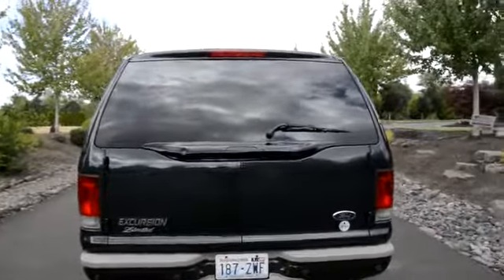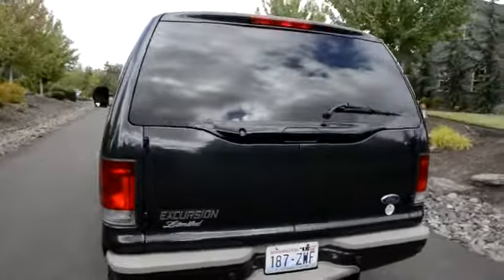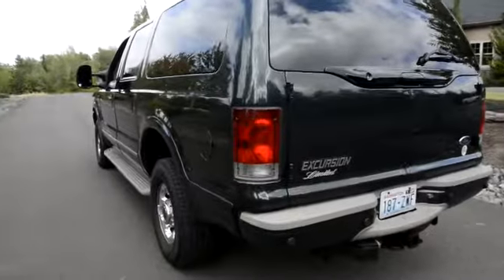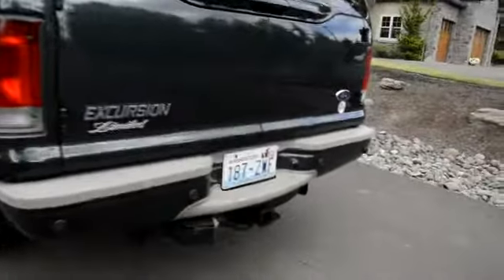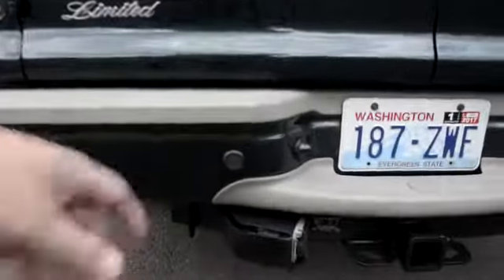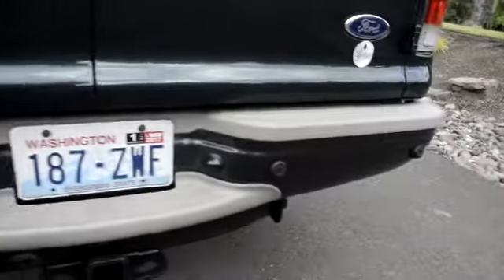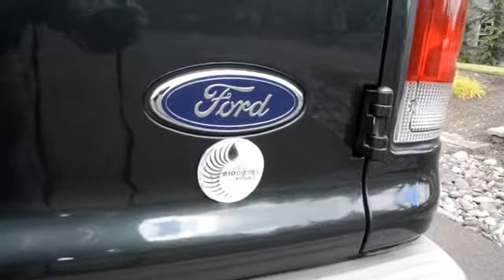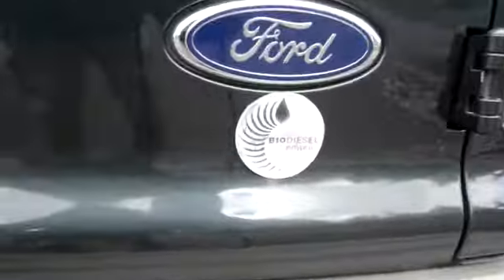Here we are around the back, just showing you the way the paint and the body look. Very, very straight down the sides. It's got a tow package down here below. You can also see the sensors for the backup. I don't know if it can run biodiesel, but that's been on there.